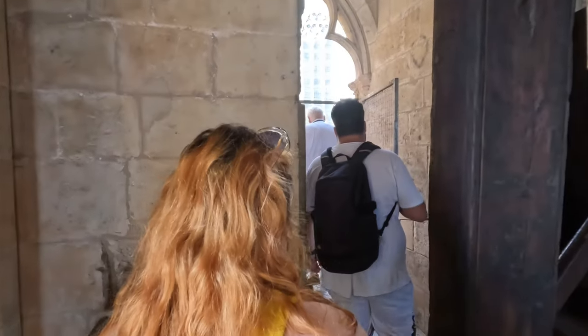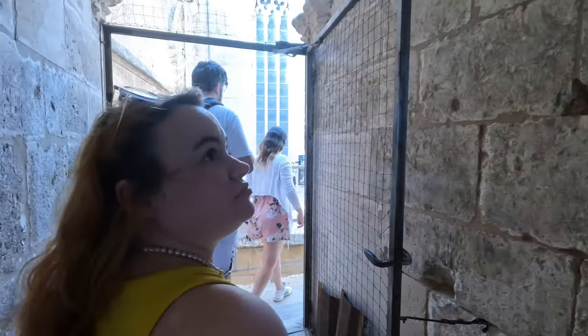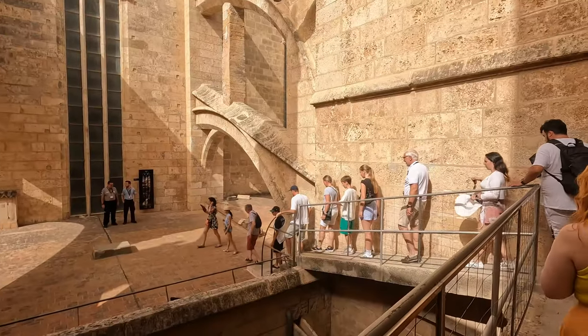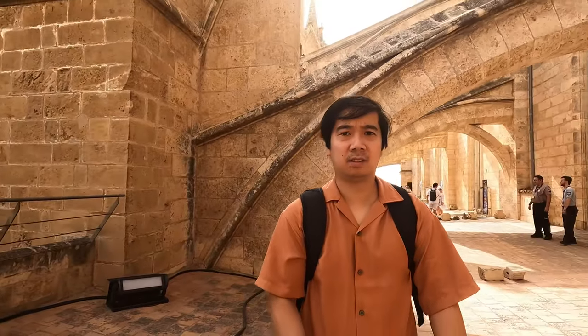There were so many people just at the beginning when we went up, but afterwards you couldn't really see them anymore. Now we are going to take a look at the cathedral. Let's go.